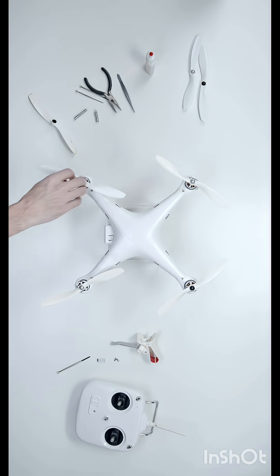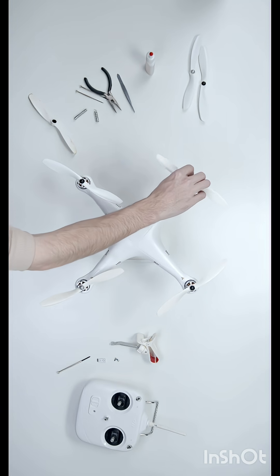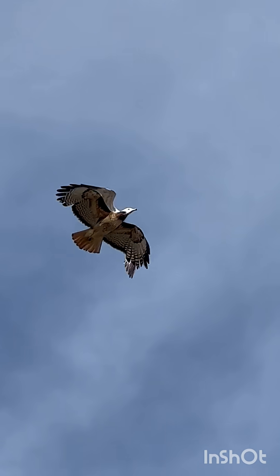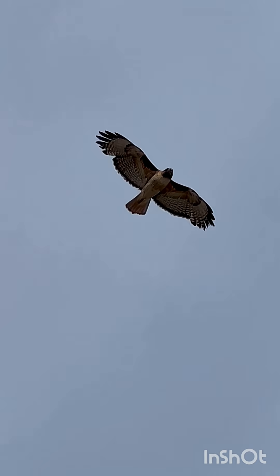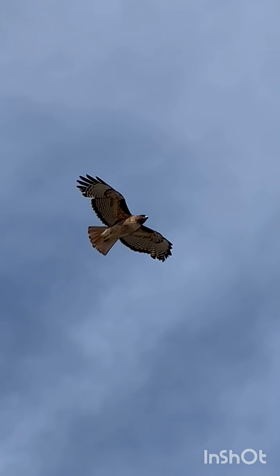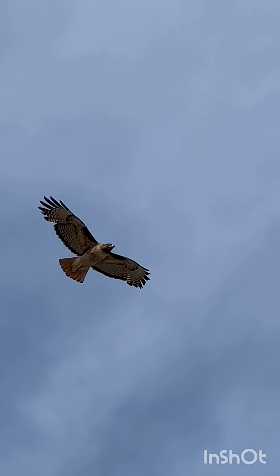Modern drone designs, from military surveillance to aerial filming, actually borrow flight mechanics from eagles — their wing shape, stability, and even how they catch wind currents. Scientists use AI to study how eagles tilt their wings in strong winds, helping drones fly smoother and save battery life.